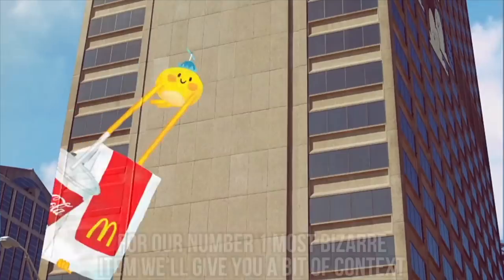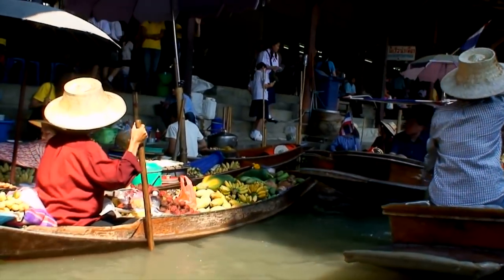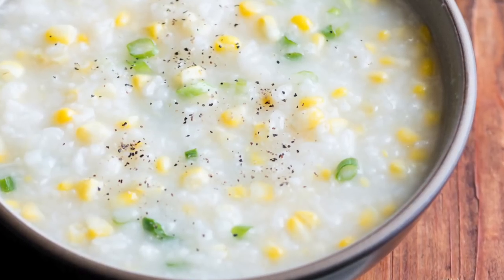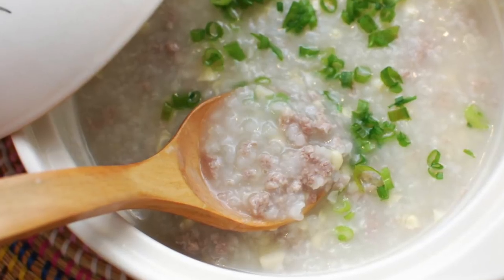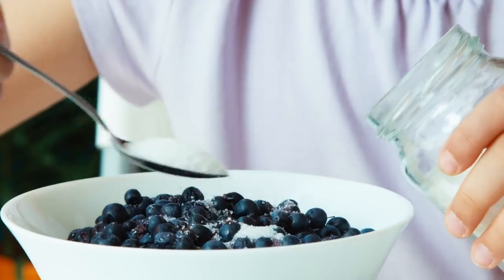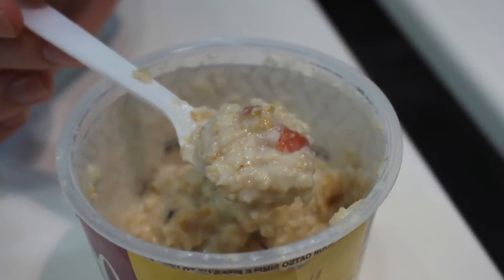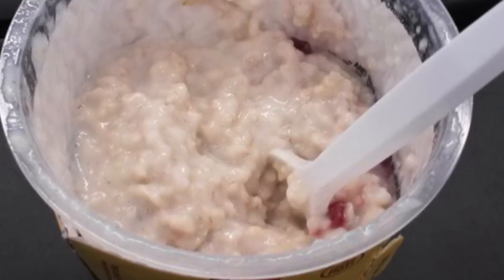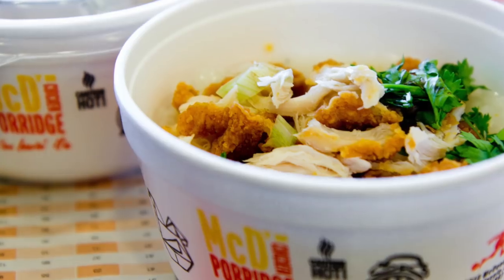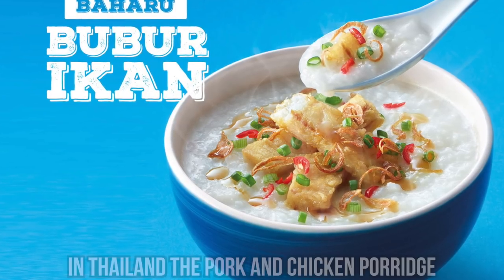Pork or Chicken Porridge. For our number one most bizarre item, we'll give you a bit of context. In Thailand, it's quite common to find a dish called congee for breakfast. Congee is essentially a dish containing meat in porridge. For us, this concept is a bit nauseating as the porridge we're used to is more commonly sweet rather than savory. In McDonald's restaurants in Thailand, you can find a regular chicken porridge and a limited-time pork porridge. In Indonesia, a similar item can be found known by a different name: Buber Ayam.